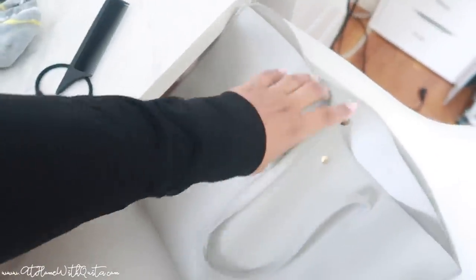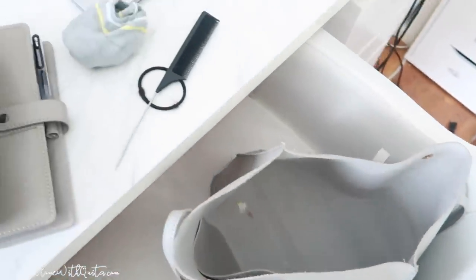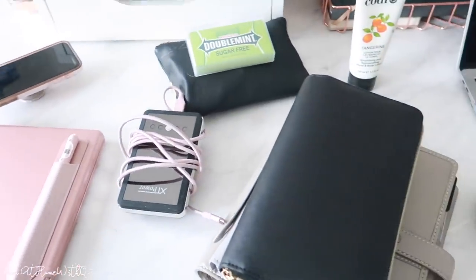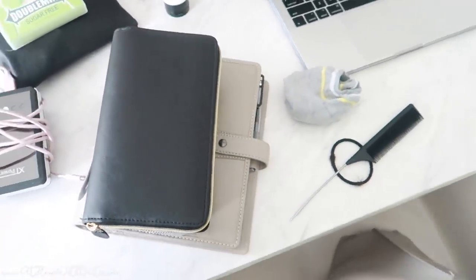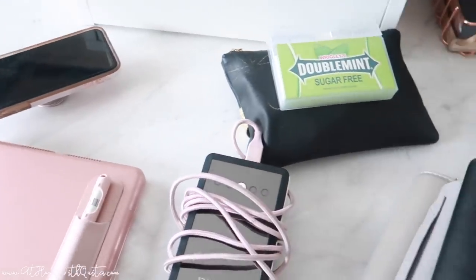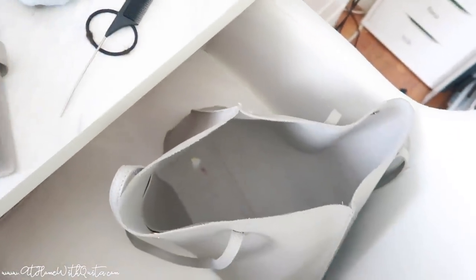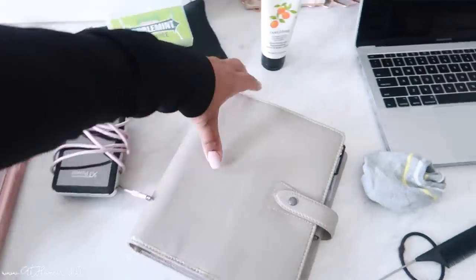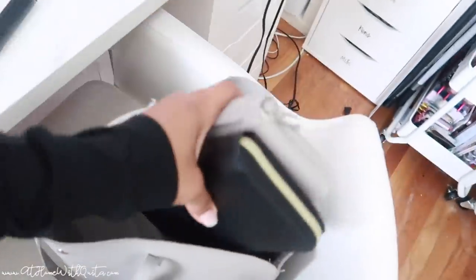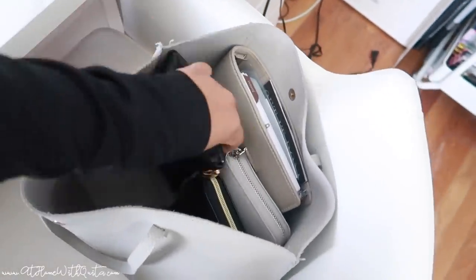So that's everything I keep in my purse. It stays pretty organized, and it just works to have everything I need on the go. This is my cheap little bag — don't talk about it, I love it and it works for me! Let me know if you have any questions about anything you saw today. Comment below and tell me what you typically keep in your purse. Thank you so much for watching — I'd appreciate a thumbs up and a subscribe. I'll see you guys in the next video!